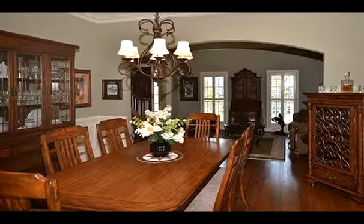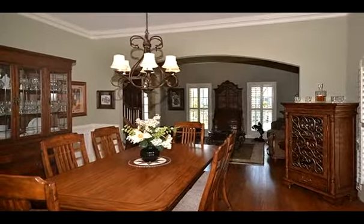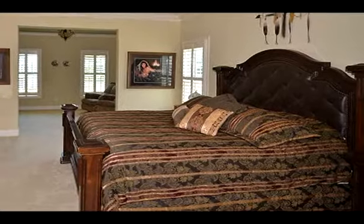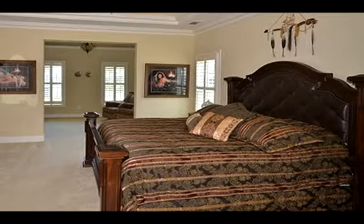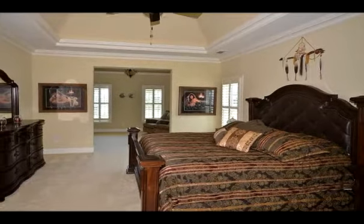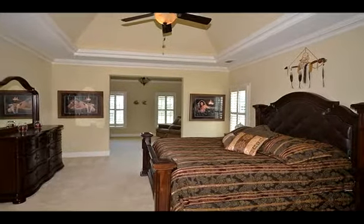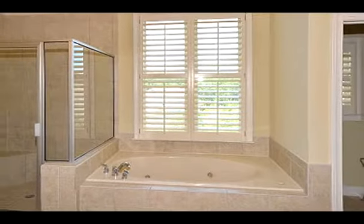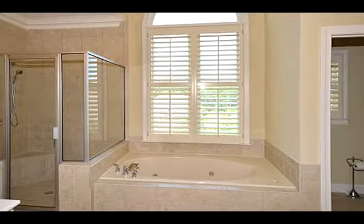Inside you will find everything you have ever wanted on your wish list. Hardwood floors on the main level, two-story entrance foyer, a great room and separate family room on the main level, breakfast room, chef's kitchen with superior grade stainless steel appliances, granite countertops, large laundry room with cabinets, and oversized formal dining room. Recessed lighting and plantation shutters are custom throughout the house.